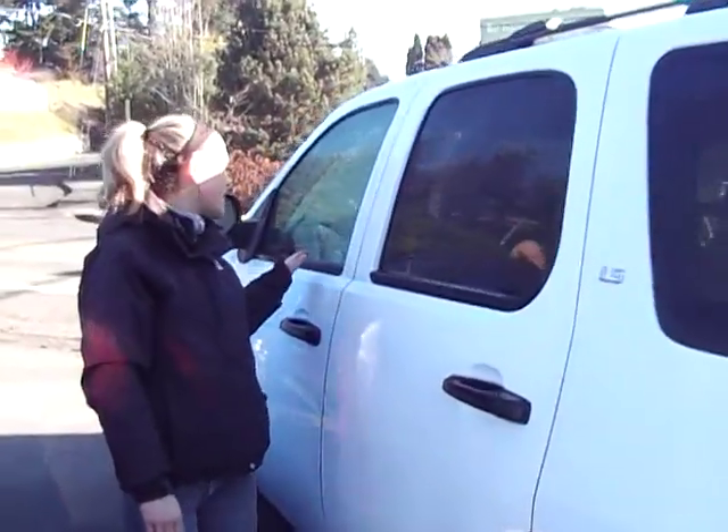The interior of this Tahoe is a beige fabric. There's power everything. If you have more questions about this vehicle, you can call the number above. You can also click the link for more great inventory from this dealer. Thank you for viewing.